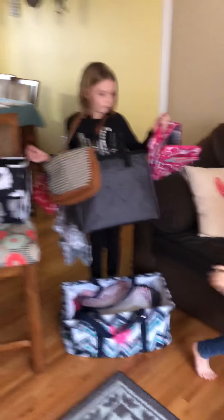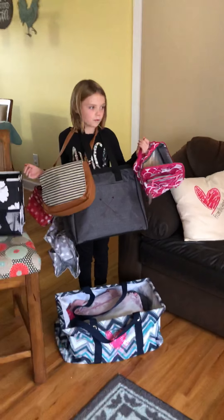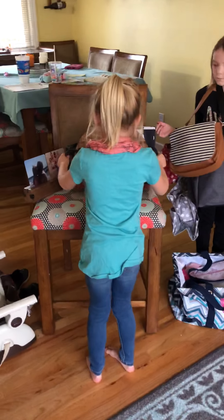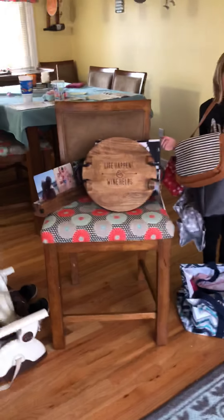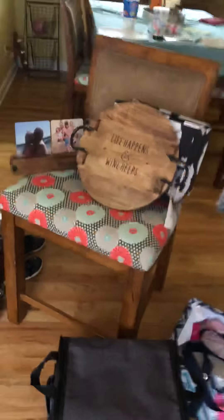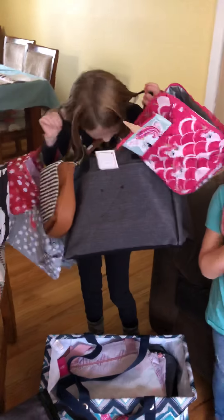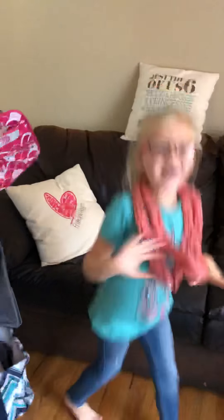Last but not least, our hostess gets two hostess exclusive items. She has gone with our close to home new round tray and our get creative crate, which is awesome for storing all of her craft needs. So this is what our hostess is getting for a $600 average party — $240 in free products. Thank you for checking out. Bye!